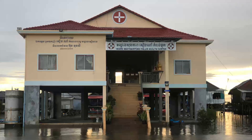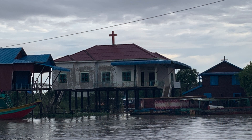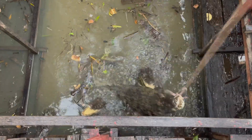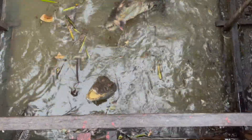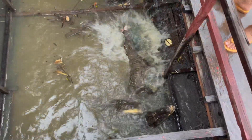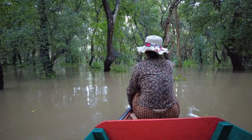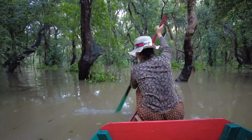They have health centers and churches. This is a house that is unfortunately underwater. Here are some crocodiles. Here we got to go on canoe rides through the forest, which was super pretty but we got eaten alive by mosquitoes.